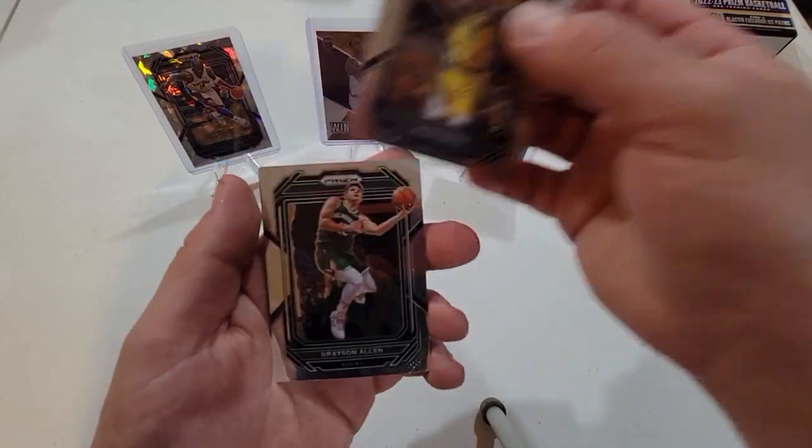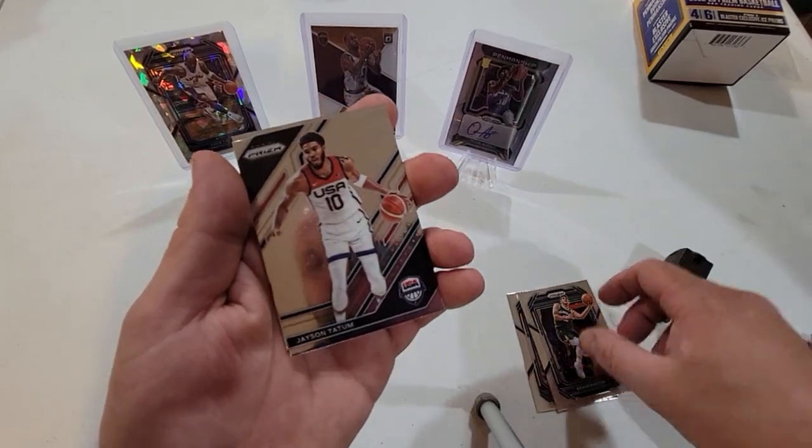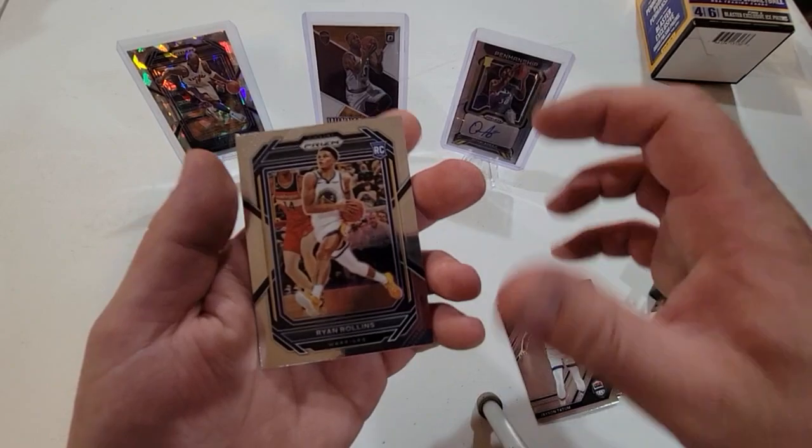We got Jalen Smith, Gracen Aledon, Jayson Tatum Team USA, and a Ryan Rollins rookie.